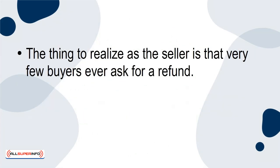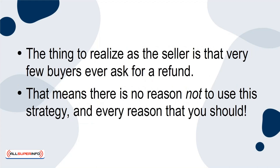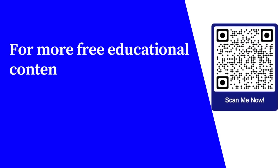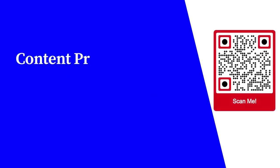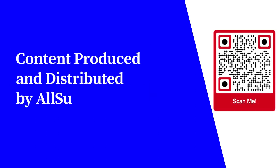The thing to realize as the seller is that very few buyers ever ask for a refund. That means there is no reason not to use this strategy and every reason that you should. For more free educational content, visit learnforfree.biz. Content produced and distributed by AllSuperInfo.